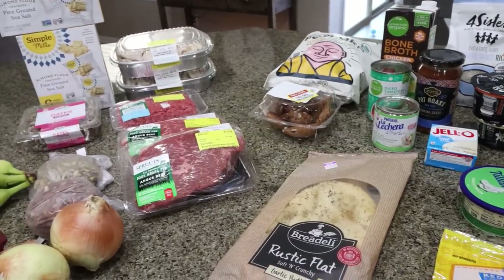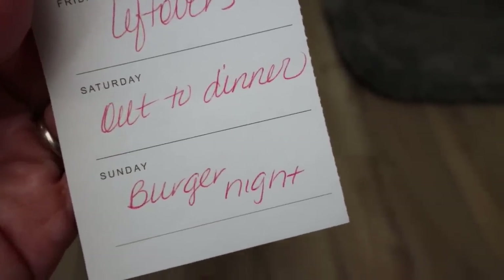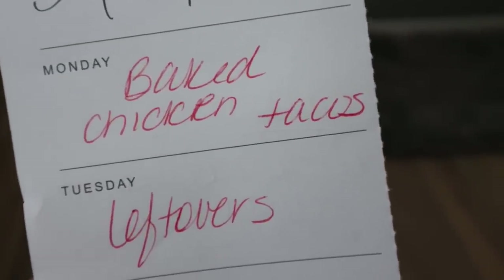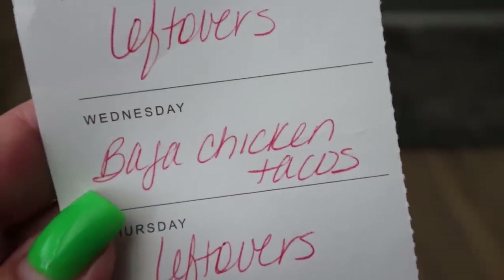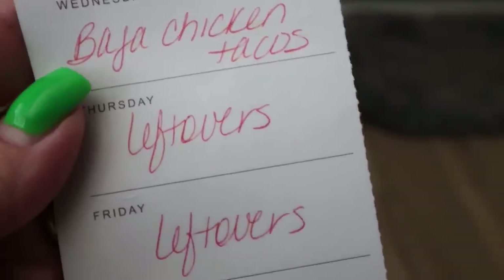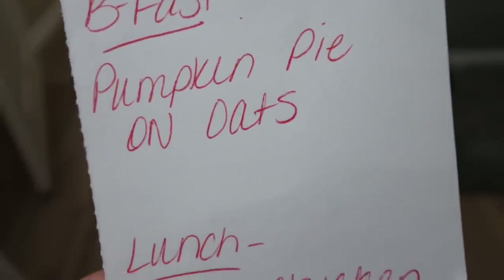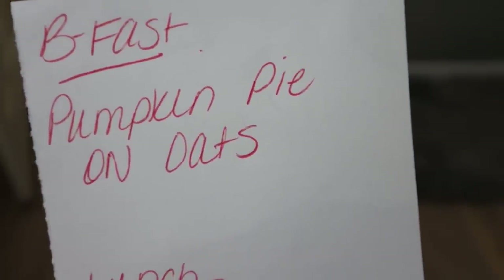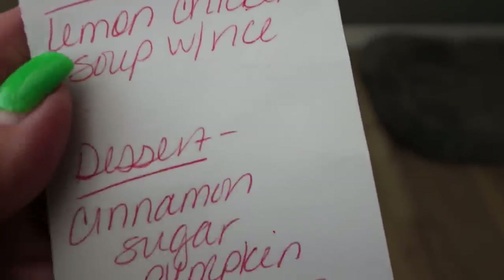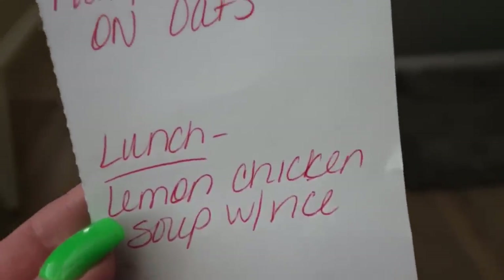That is everything I picked up for the week. Let's jump into what's on my menu for dinners and Monday's meal prep. Saturday we're going out to dinner, Sunday is burger night on the Blackstone grill, Monday is baked chicken tacos, Tuesday is leftovers, Wednesday we're doing Baja chicken tacos that I wasn't able to make last week — I already have all the ingredients — and Thursday and Friday are always leftovers. For Monday's meal prep, we're going full-on fall: pumpkin pie overnight oats for breakfast, lemon chicken soup with rice for lunch, and cinnamon sugar pumpkin donuts for dessert. Stay tuned for all three recipes!